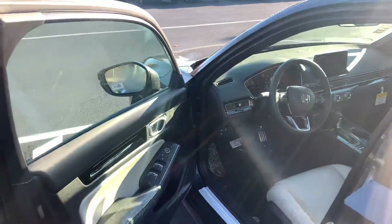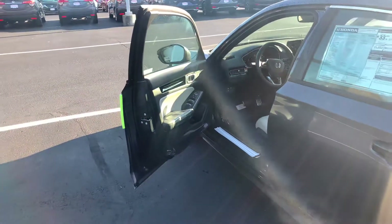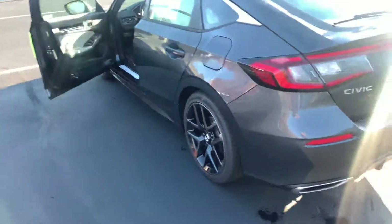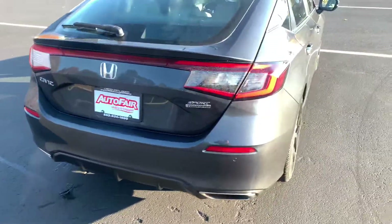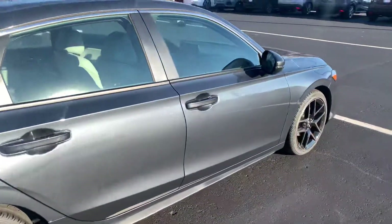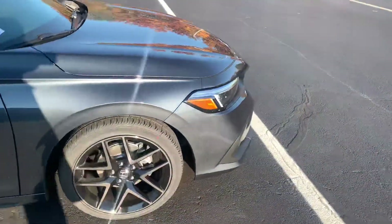Remote engine start built in, push button start, smart entry. The touring has the 12-speaker Bose surround sound system with subwoofer. Dual exhaust. Full LED headlights on the touring. Parking sensors.